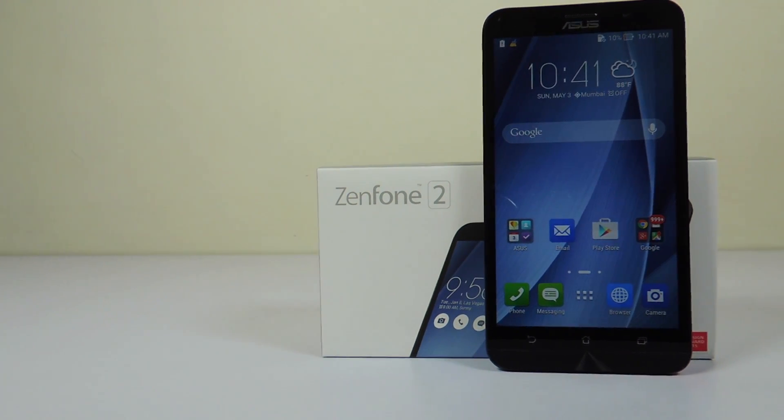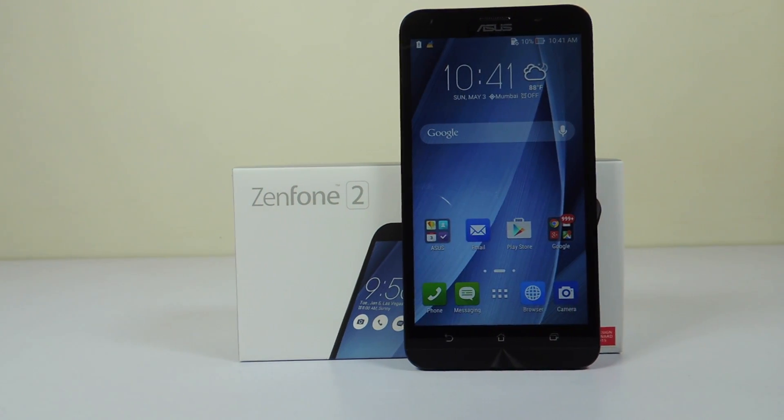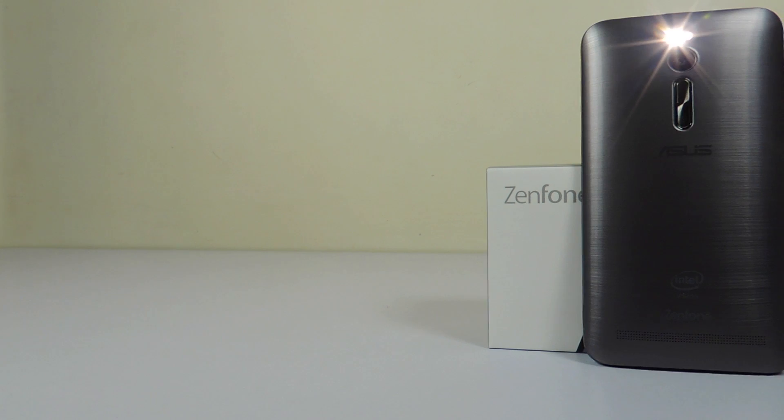Hey guys, this is Saurabh Nahar here from Malva Technologies and you're watching the benchmarks review of Asus Zenfone 2. So let's begin.